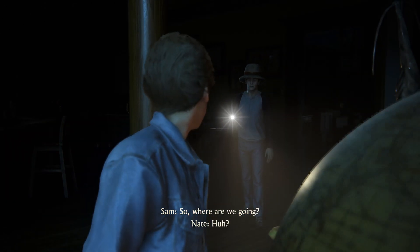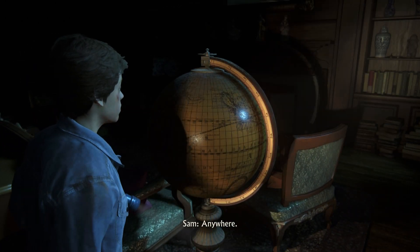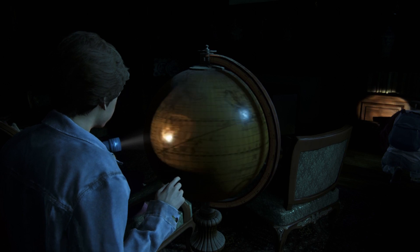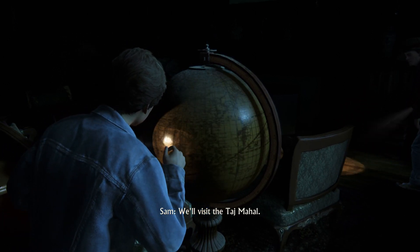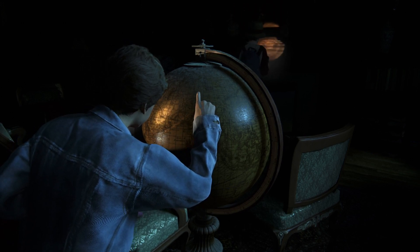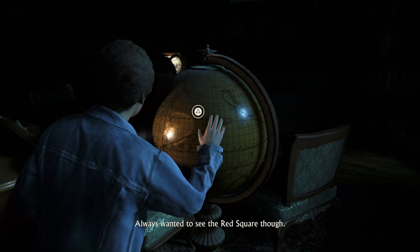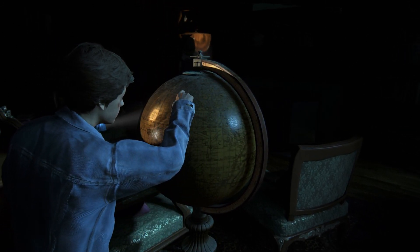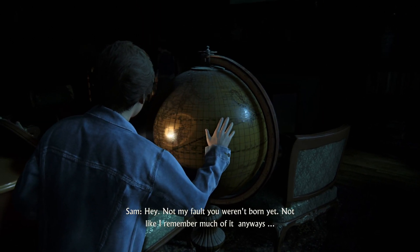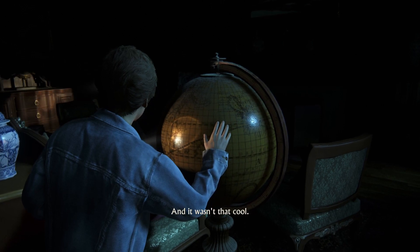So where are we going? If you could go anywhere in the world, where would you pick? Anywhere. India — we'll visit the Taj Mahal. Soviet Union — let's go to Moscow. It might be a tad difficult to get in, but I always wanted to see Red Square. England — sure would be cool to see Windsor Castle, right Sam? Hey, don't look at me, it's not my fault you weren't born yet. It's not like I remember much of it anyway, and it wasn't that cool.